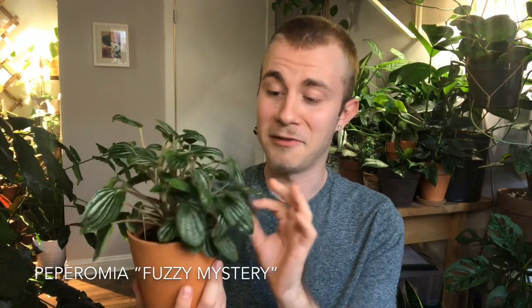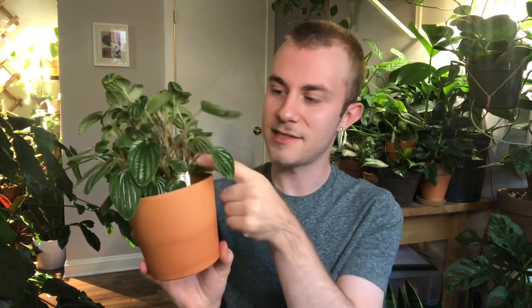The last one from Steve's Leaves is this Peperomia Fuzzy Mystery — a very gorgeous Peperomia I've been wanting for a while but just never purchased. I finally bit the bullet, and I am not regretting it. It's a rather large, very full plant. I'm loving the fuzzy red stems and fuzzy green leaves. It reminds me quite a bit of my Peperomia elongata in appearance, and that one has been a very easygoing peperomia for me, so hopefully this is the same.